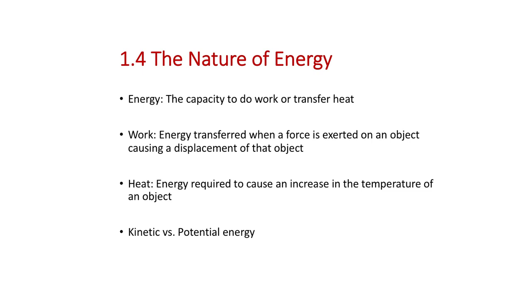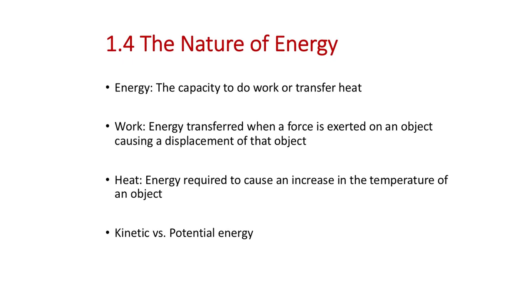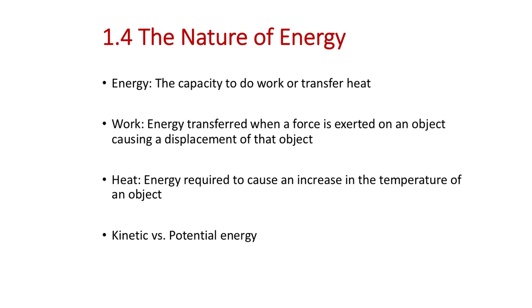Chapter 1 now moves into energy. Energy is the capacity to do work or transfer heat. It can be stored and transferred in many forms — electrical energy, mechanical work (moving an object), and heat (increasing temperature). This topic is introduced here and revisited in more detail in Chapter 5.